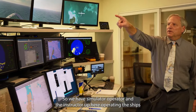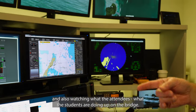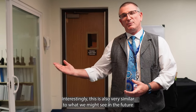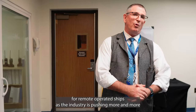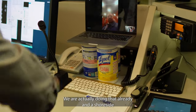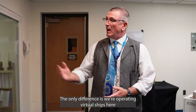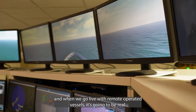We have a simulator operator and the instructor up here operating the ships and also watching what the students are doing up on the bridge. Interestingly, this is also very similar to what we might see in the future for remote operated ships, as the industry is pushing more and more for autonomous or remote operated vessels. We are actually doing that already, and a shoreside operating room might look very much like this. The only difference is we're operating virtual ships here — when we go live with remote operated vessels it's going to be real.